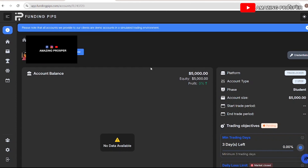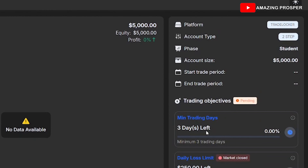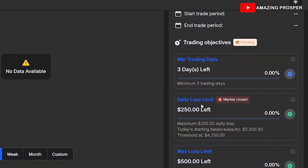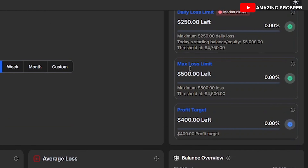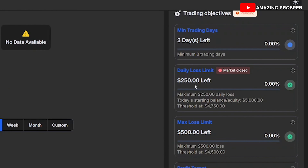Here is the account I bought from Funding Pips. I have not traded anything yet. Minimum trading days — I have three days left. You can see the daily loss limit, which represents the amount left to risk based on your current equity. Here is the profit target. I have a max loss of $500 and a $250 daily limit. So I don't have to reach that $250 — if I do, I've violated the account. If I reach the overall $500, I've lost the account. I need to make $400 to pass this account.